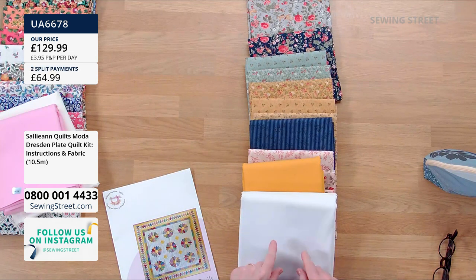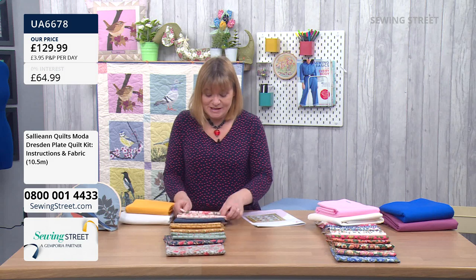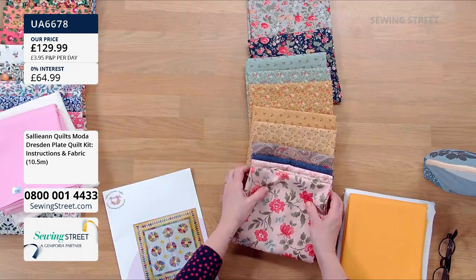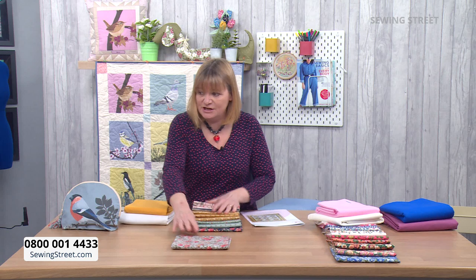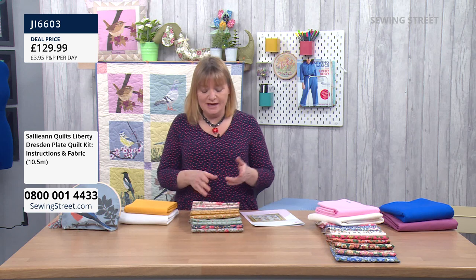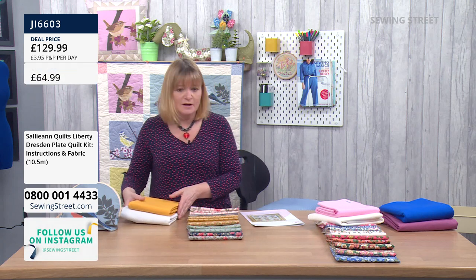Split pay is available on this kit as well. This one — less than 20 left as well. The Liberty is winning at the moment because we only have 12 of those left. It's obviously very popular, but if you want it, it is going to look stunning. Sally-Ann is going to be demonstrating using the Liberty so you can see what that looks like in action, but it's not very difficult to picture what the Moda will look like because it's beautiful.